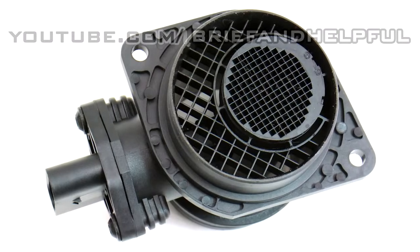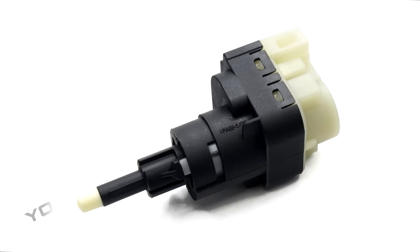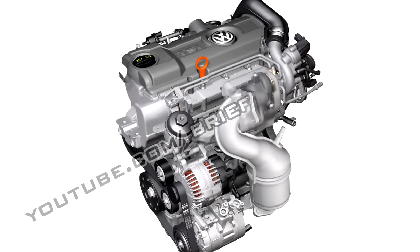The common causes of EPC light are malfunctions with your airflow sensor and brake light switch. But the first possible solution would be for you to have your engine sensor replaced or reset to see if this turns off the EPC light.